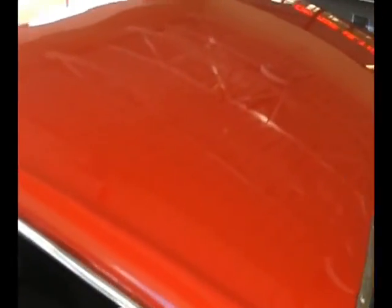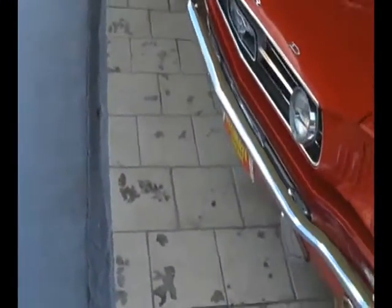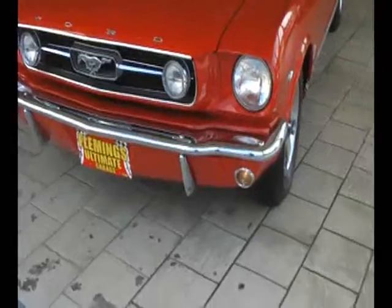Beautiful red paint. The quality is excellent. GT fog lights and they work perfect.